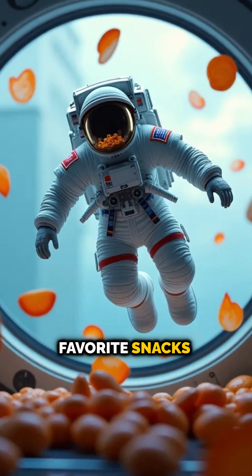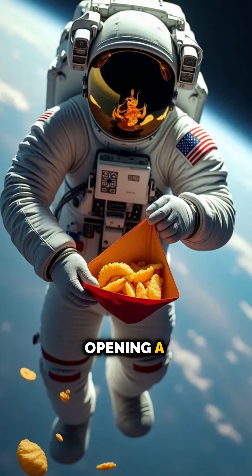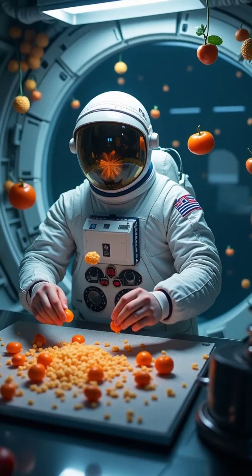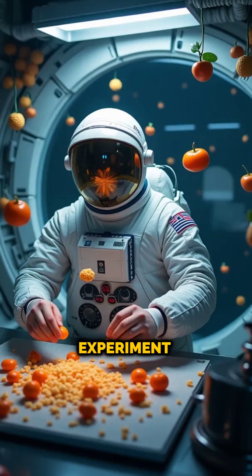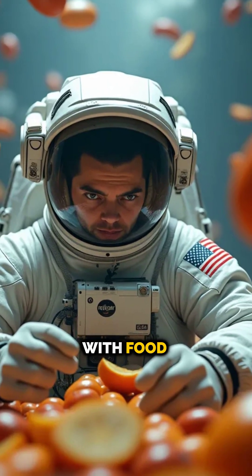Ever wondered what happens to your favorite snacks in space? Spoiler: it's not as simple as opening a bag of chips. In zero gravity, even the most ordinary things, like eating, turn into a science experiment. So how do astronauts eat in space, and what weird challenges do they face with food?